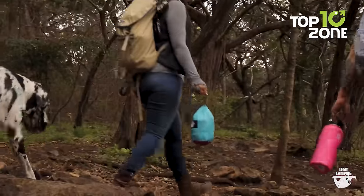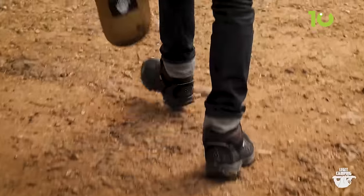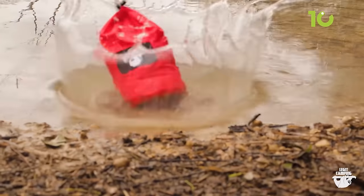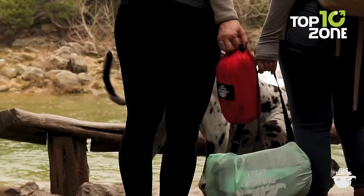And despite its spacious design, the Legit Camping Hammock is also compact and lightweight, making it easy to carry with you on all your outdoor adventures. It comes with a convenient bag that's attached to the hammock, so you don't have to worry about losing or misplacing it.